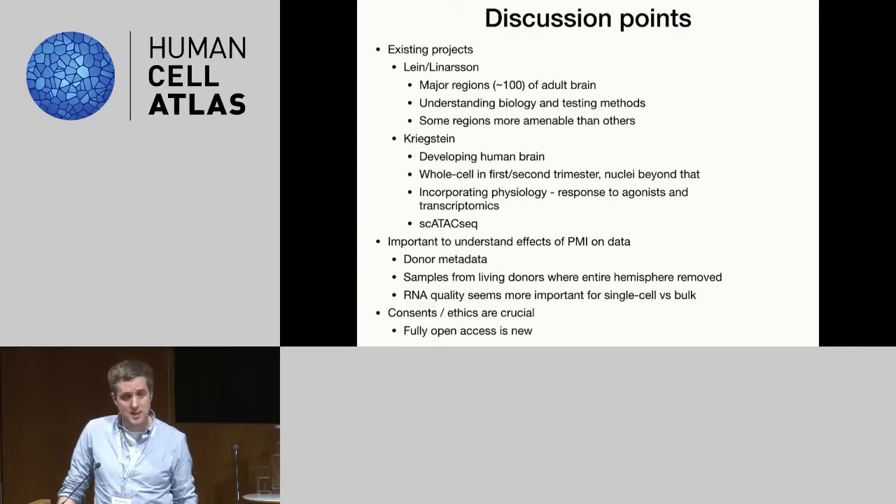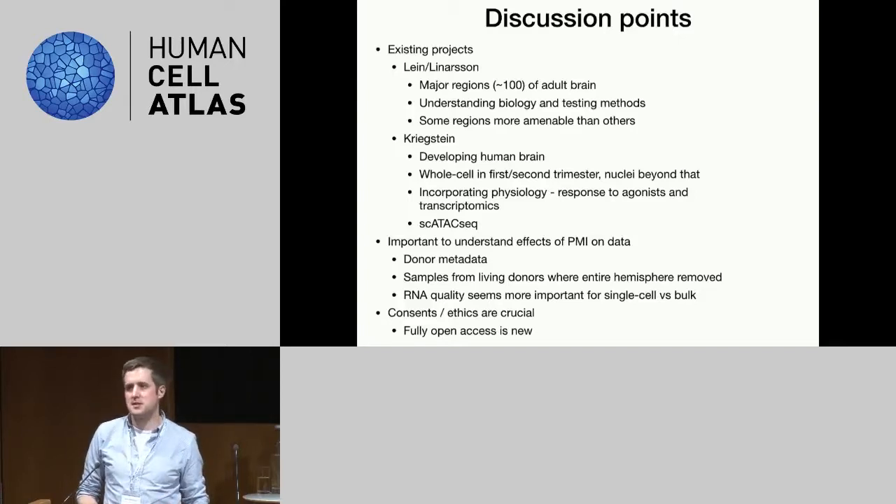Consents and ethics are also important. There's a breakout session on this coming next, but the idea of making data fully openly accessible — not under managed access — is pretty new. It's something being pushed by initiatives such as the HCA and the Brain Initiative. Retrospective samples that are frozen are typically not consented that way, so older samples can't be used in that framework. We discussed trying to strike the balance between maximizing the samples we have, particularly rare samples from particular diseases, but making the data as open and useful as possible.